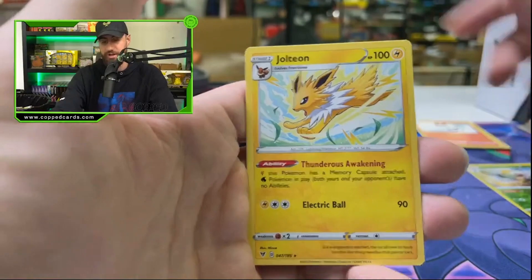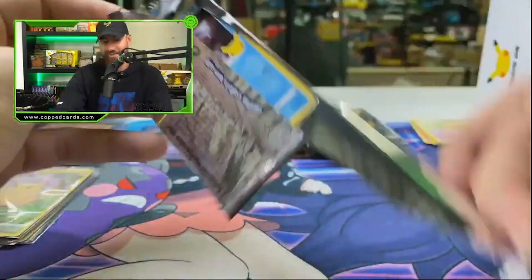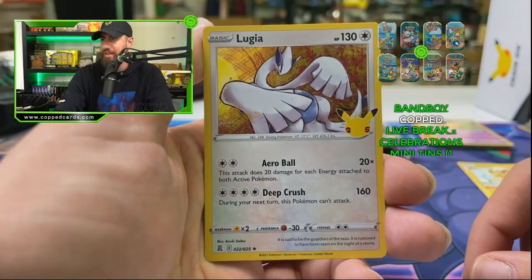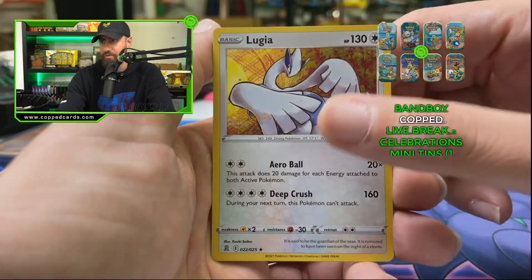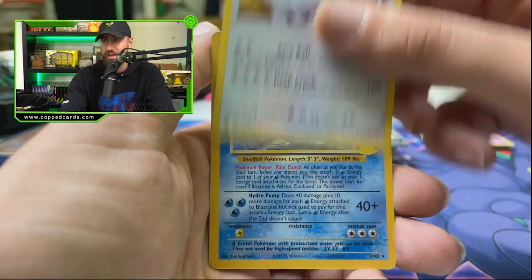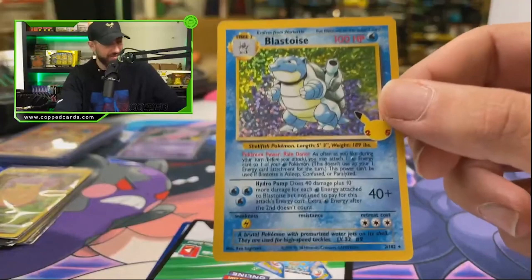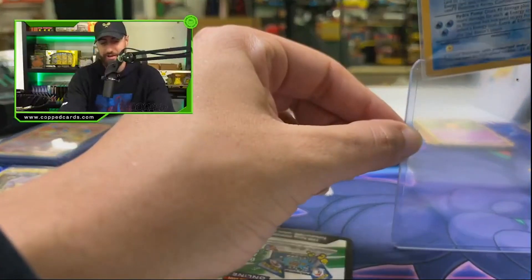Shiftry with the Jolteon. Next pack — we got the Palkia, and we just got a cop — thank you so much to Bandboy for the cop, guys! Let's get some Bandboy W's in the chat. Will Bandboy give us some good luck? He usually does. Blastoise — with the Mew as well — congratulations!